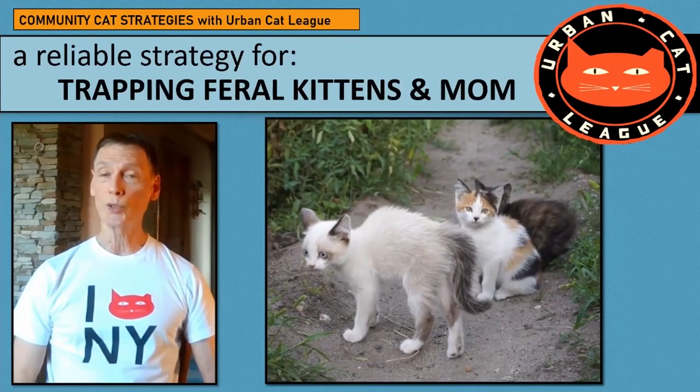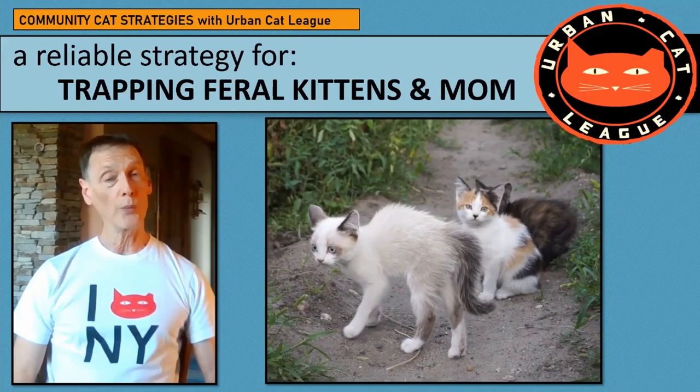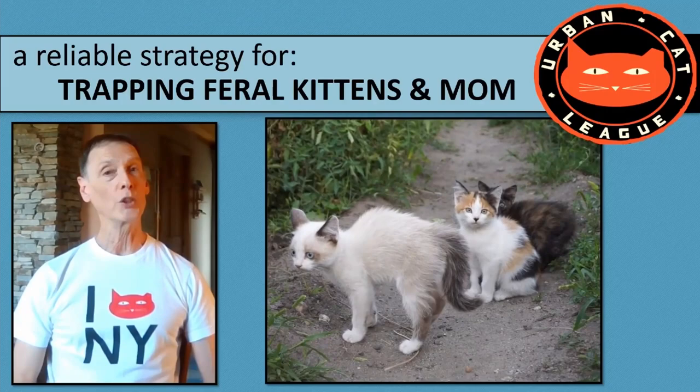Trapping feral kittens that you hope to tame for adoption can be very stressful and frustrating when it goes wrong. I'd like to share with you the strategy that we use at Urban Cat League.